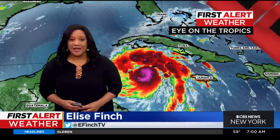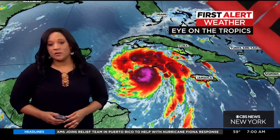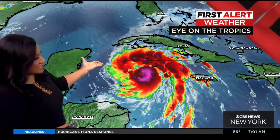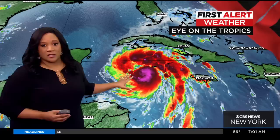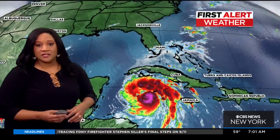Good morning. We are tracking what is now Hurricane Ian. Earlier this morning it was upgraded from a tropical storm to a Category 1 hurricane. This is what it looks like on satellite — you can see it is a pretty significant storm. The outer bands are already lashing Jamaica, Cuba, and the Cayman Islands.